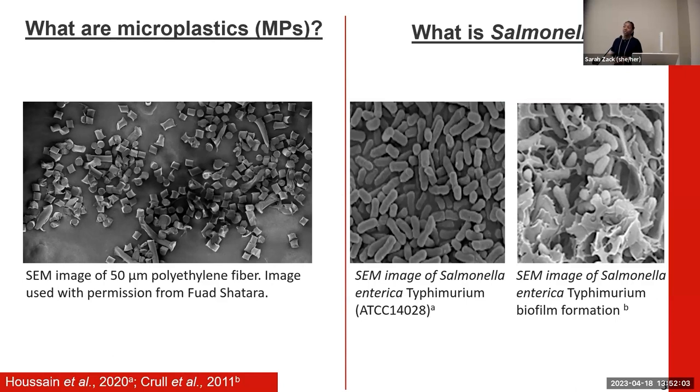Salmonella enterica Typhimurium was selected based on its prominence as a serotype isolated from human salmonellosis cases as well as from processed broiler meats. I want to highlight the SEM image on the screen, which shows our polyethylene fibers cut down using a cryotome and verified using scanning electron microscopy by my lab mate, Flot Shatara, for this particular experiment.